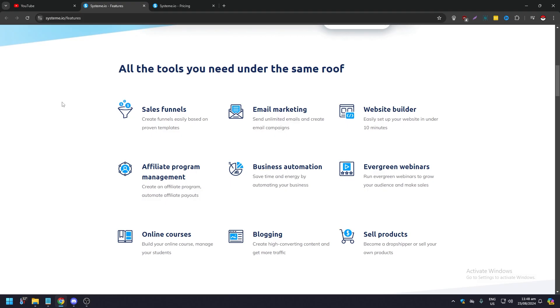When it comes to the features of System.io — all the tools you need under the same roof, no external sources required. Features include: sales funnels, email marketing, website builder, affiliate program management, business automation, evergreen webinars, online courses, blogging, and selling products.